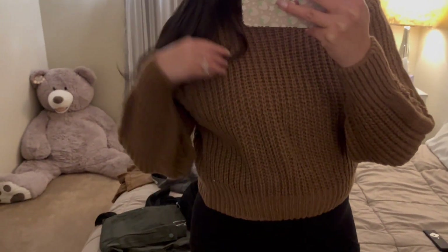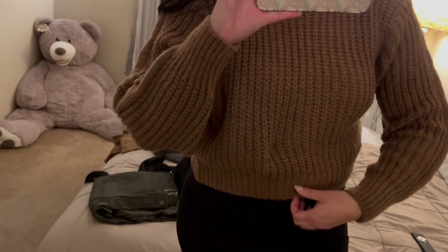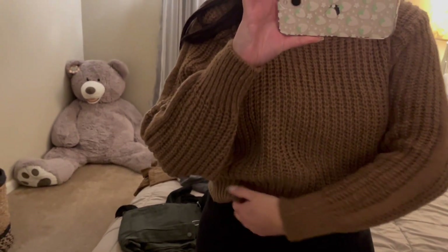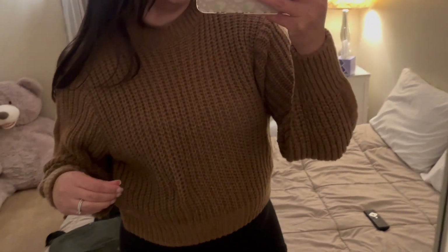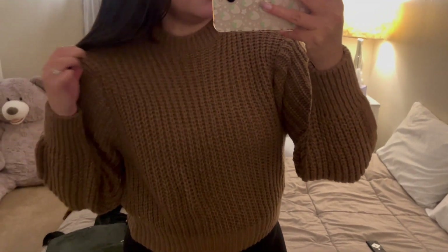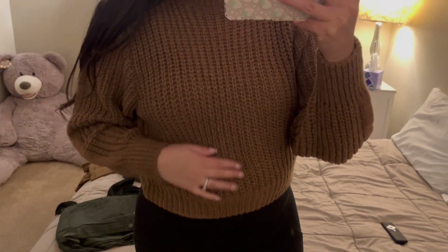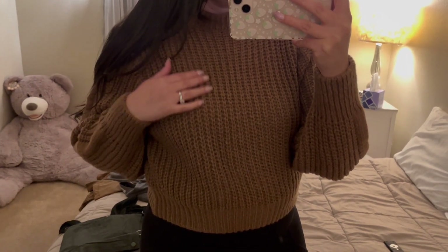I love how the sleeves are just oversized and it's cropped but not too cropped. I have some high-waisted leggings on right now — you can just throw it on with some jeans or leggings. The material is so soft and comfortable, I love this color, super super cute.